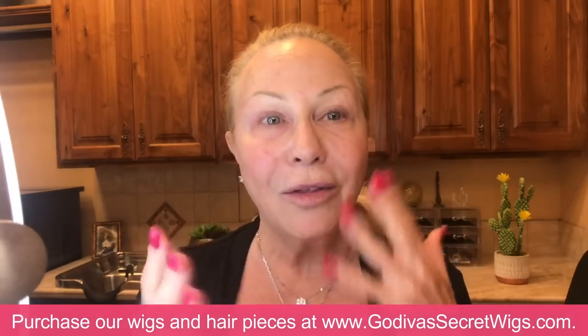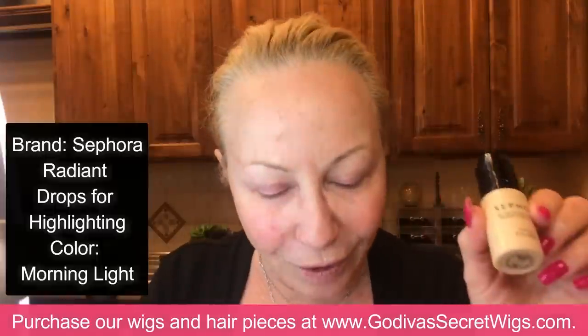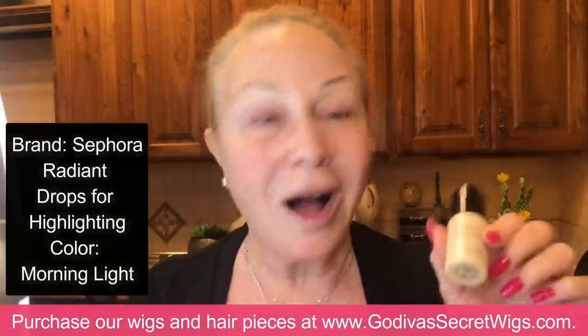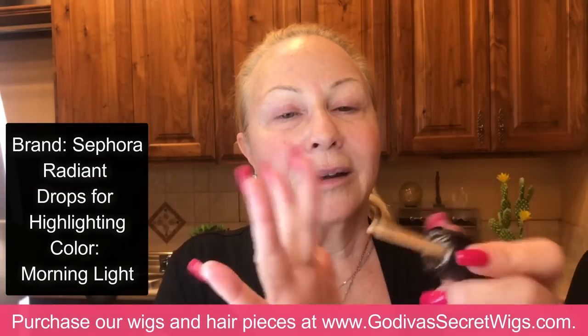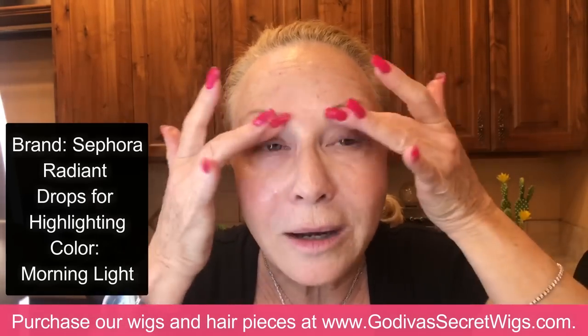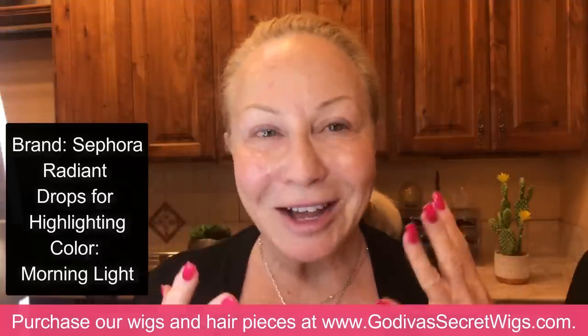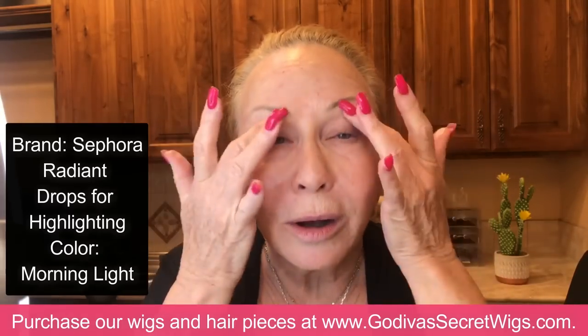While the coconut oil is settling in, I love shine — I've got a thing about shine. So I use my Sephora Radiant Drops for highlighting in the color Morning Light. Just a little bit on my fingers — sometimes a couple of dabs — and I put it right where I'd place highlighter: up and down the bridge of my nose, here on the cheeks, and right under my eyebrows. I love it — it looks healthy. I don't care for matte makeup personally. The shine makes me feel younger. I keep a towel with me and build how I want to build.